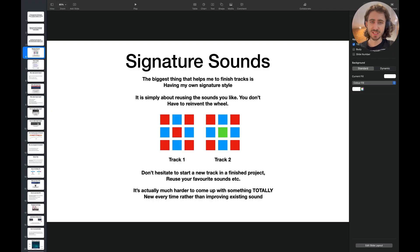Number one: signature sounds. One of the biggest things that helps me to finish my tracks is having my own signature sound. I'm going to show you some examples of the tracks so you can really hear how similar my tracks are when you listen to them face to face. So what is a signature sound?